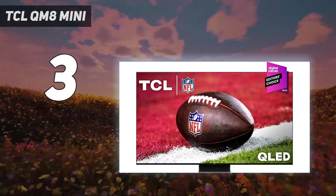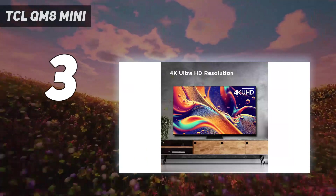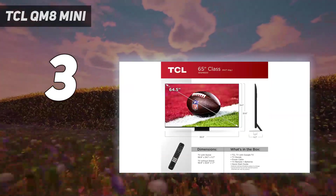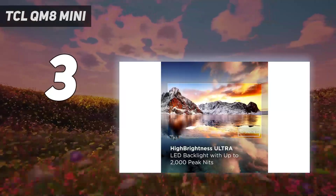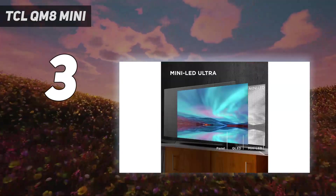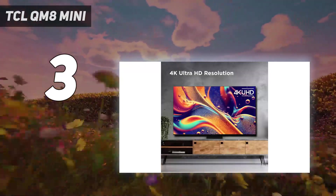Plus, both standard and HDR brightness are remarkable at 1,348 nits and 2,201 nits respectively. In tandem with being among the best 75-inch TVs, the QM8 is also marked as one of the best TVs under $1,000. It's an easy pick for those looking to get a phenomenal image at a steep value.